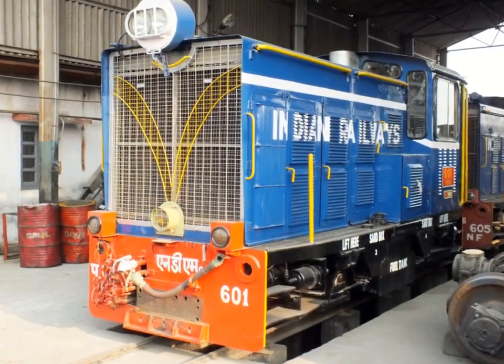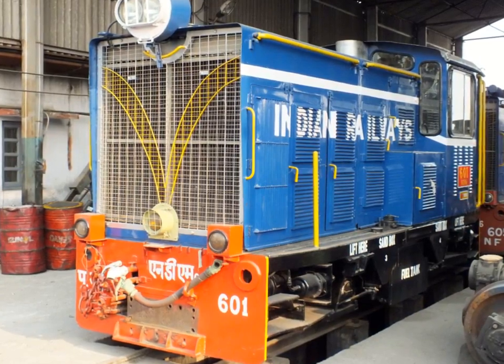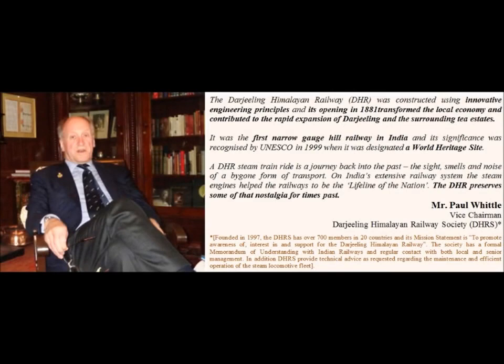In addition, DHRS provides technical advice as requested regarding the maintenance and efficient operation of the steam locomotive fleet. Mr. Whittle says the Darjeeling Himalayan Railway was constructed using innovative engineering principles, and its opening in 1881 transformed the local economy and contributed to the rapid expansion of Darjeeling and the surrounding tea estates. It was the first narrow-gauge hill railway in India, and its significance was recognized by UNESCO in 1999, when it was designated a World Heritage Site.